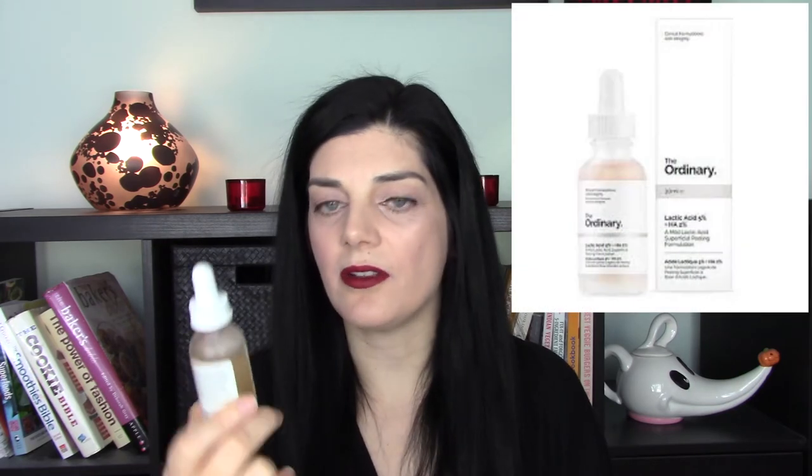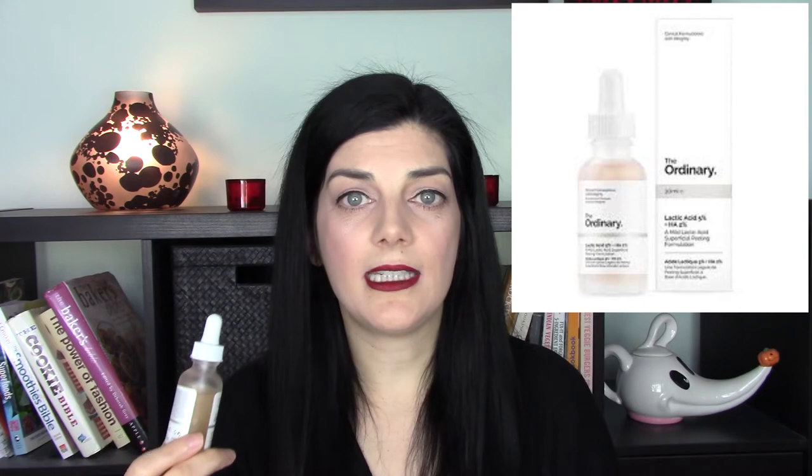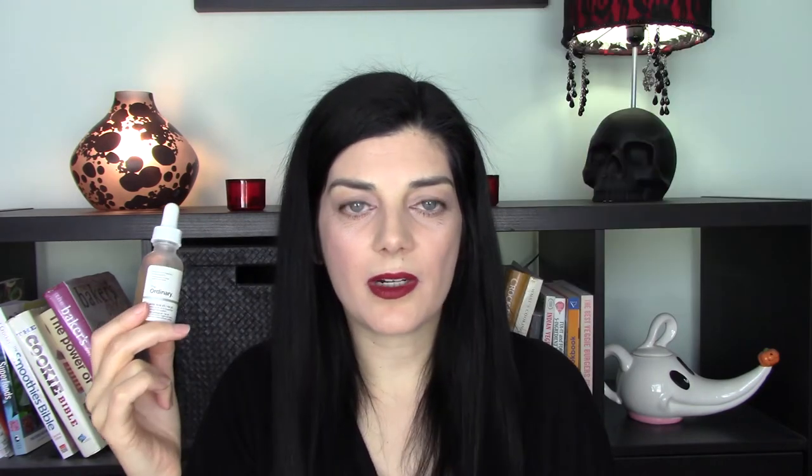The next product is the lactic acid 5% with hyaluronic acid. Lactic acid is an alpha hydroxy acid that exfoliates the skin. According to The Ordinary's website, this acid is good for reducing fine lines, improving skin tone and texture, brightening and fading pigmentation and acne scars, evening out skin color, and controlling and preventing oiliness and breakouts.